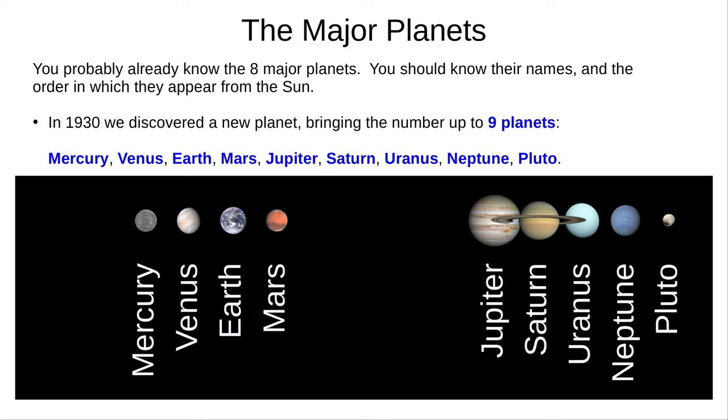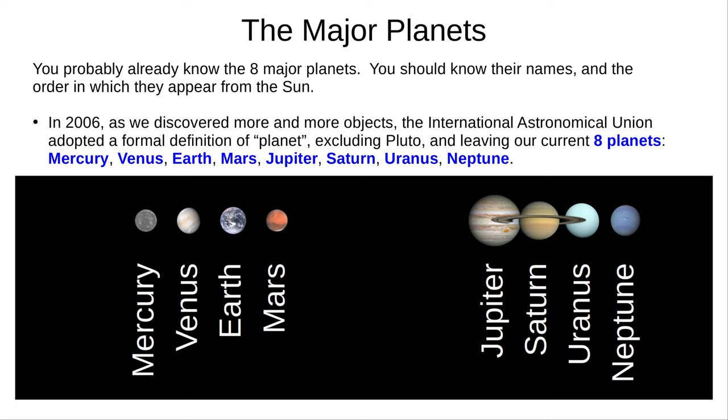In 2006, as we discovered more and more objects of similar size to Pluto, the International Astronomical Union adopted a formal definition of planet, which excluded Pluto, giving us our current eight planets: Mercury, Venus, Earth, Mars, Jupiter, Saturn, Uranus, and Neptune.